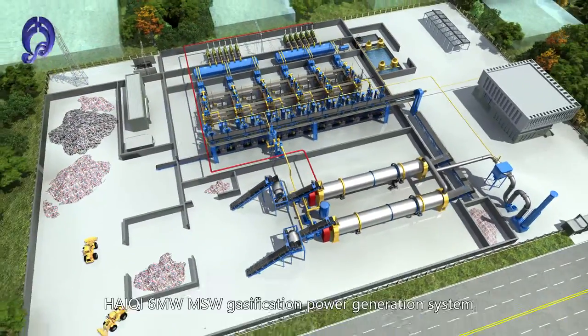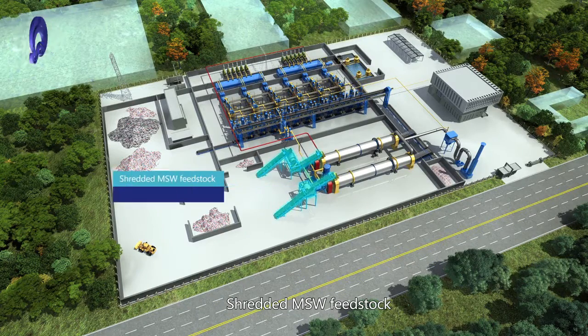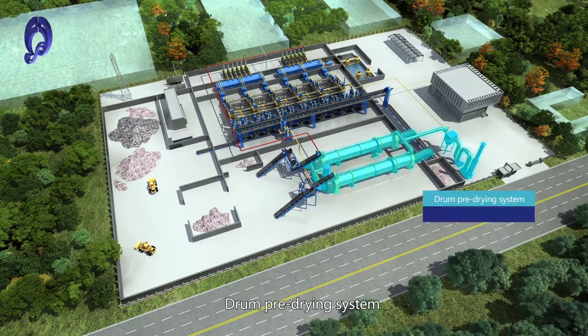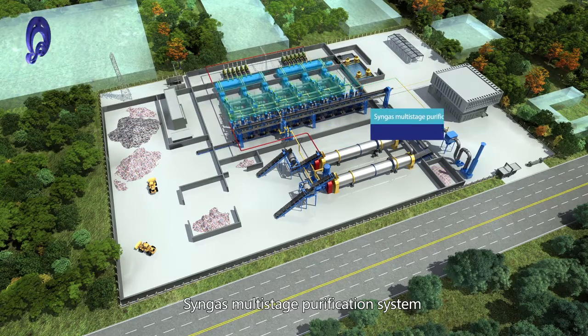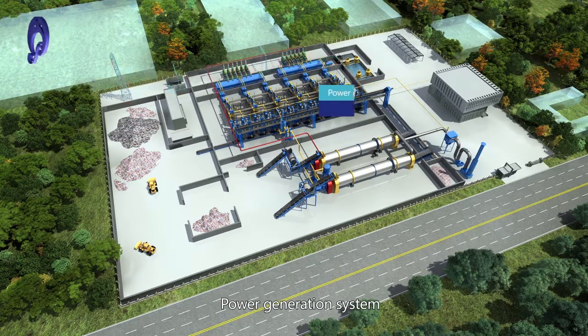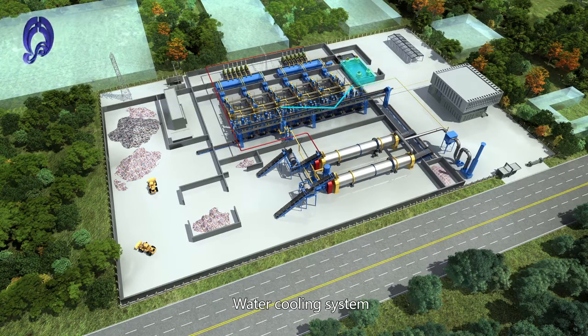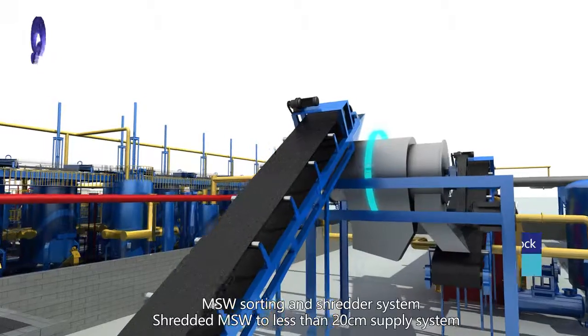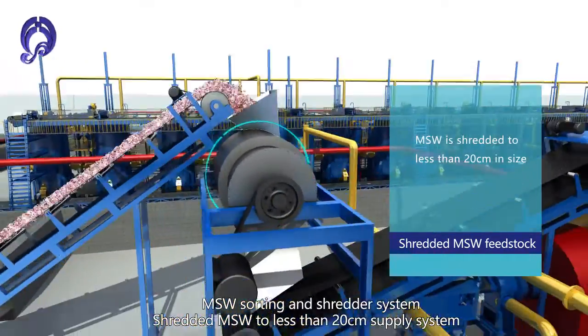HiQi 6MW MSW Gasification Power Generation System. Components include: Shredded MSW Fit Stock, Drone Pre-Drying System, Pyrolysis Gasification System, Syngas Multi-Stage Purification System, Power Generation System, Waste Water Treatment System, Water Cooling System, and MSW Sorting and Shredder System.